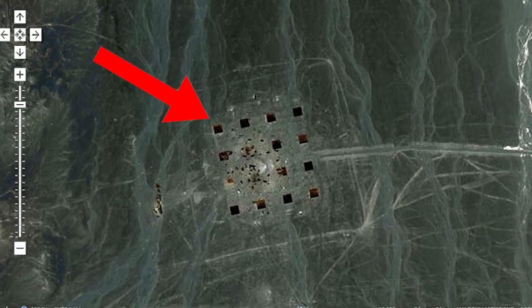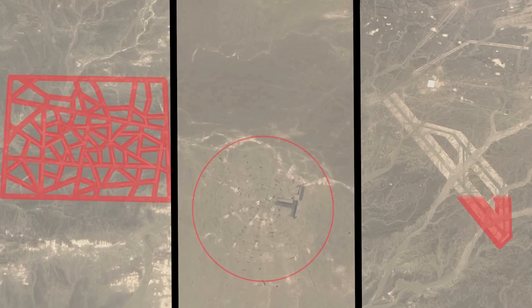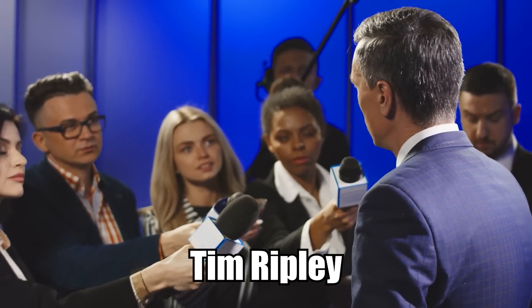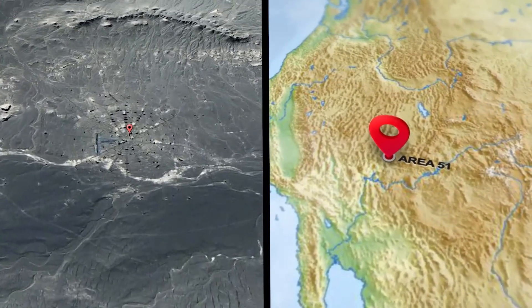Curious structures were found in the desert — some areas are shaped like rectangles, others appear to be circular, and there are even some that look like long runways. We're not sure what these things are. Defense expert Tim Ripley told reporters these circular structures look an awful lot like the missile test ranges at Area 51 in New Mexico.